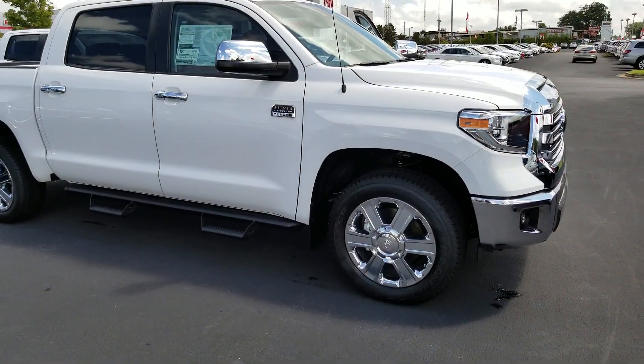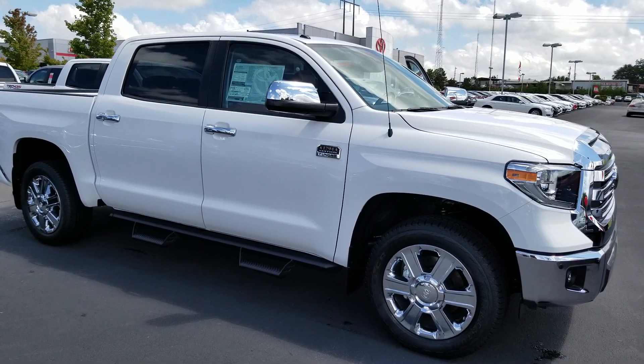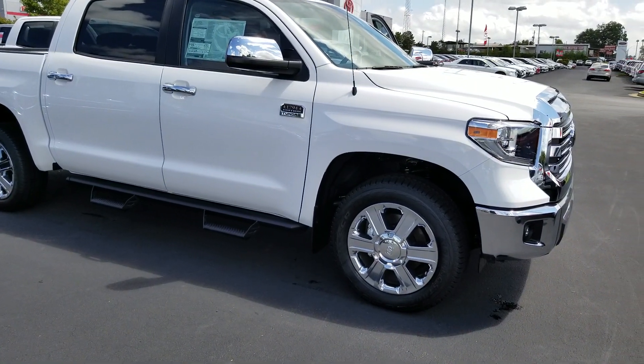If you've been looking for the ideal truck — fully loaded, very nice, limited 1794, top of the line — in other words, if you want a luxury truck, this is it.